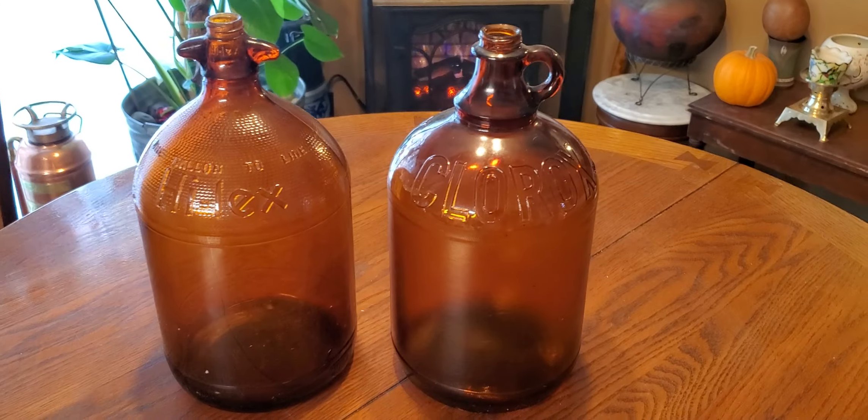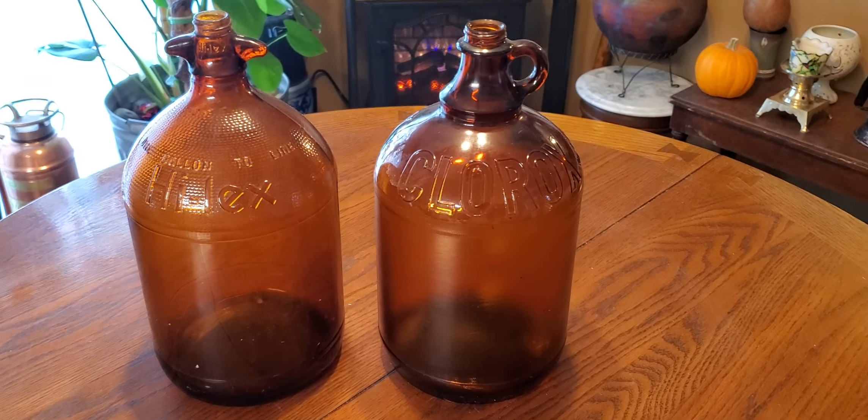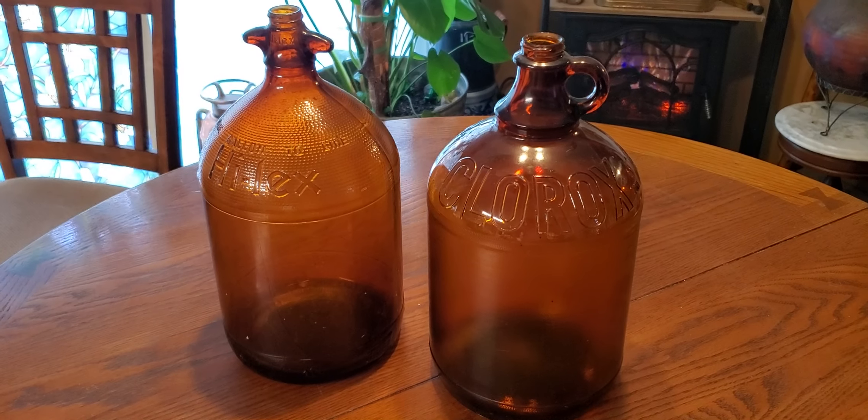And if you're interested in these bottles, please let us know. Thank you for watching.